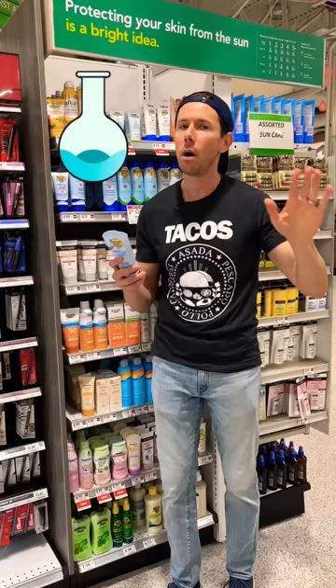When you pick up a chemical-based one, you're always going to see the same active ingredients: avobenzone, homosolate, octisalate. These are the kind of chemicals you want to avoid.